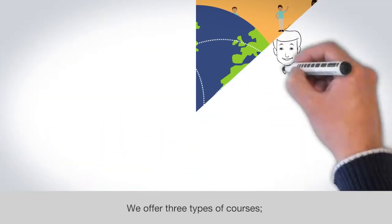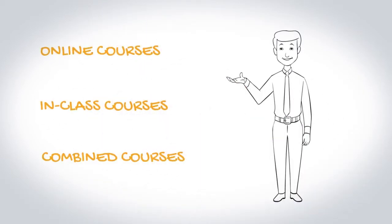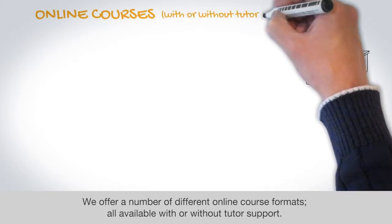We offer three types of courses: online, in-class, and combined. We offer a number of different online course formats, all available with or without tutor support.